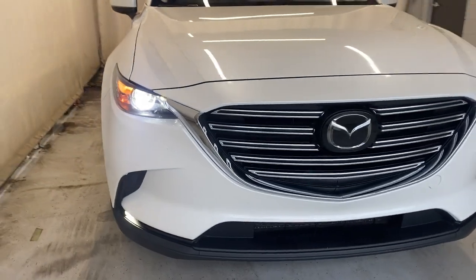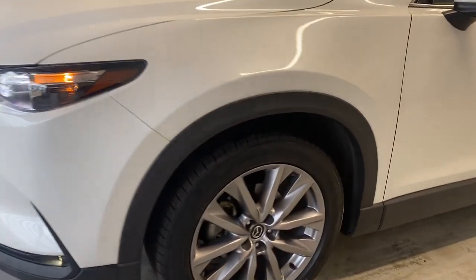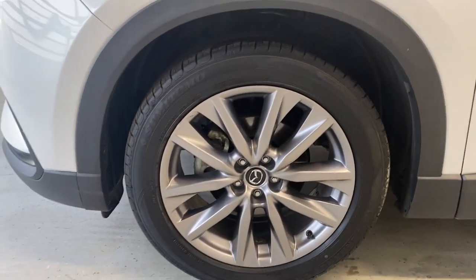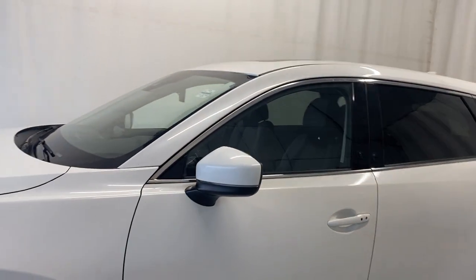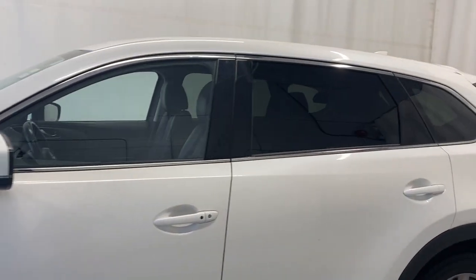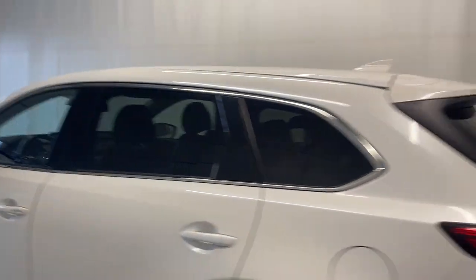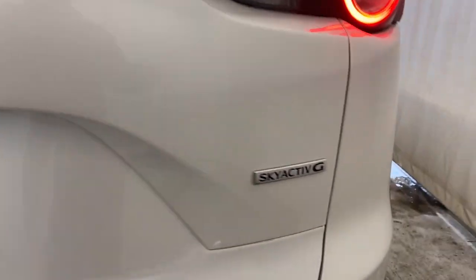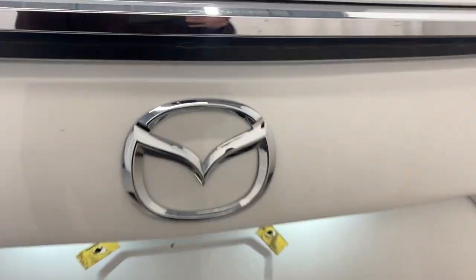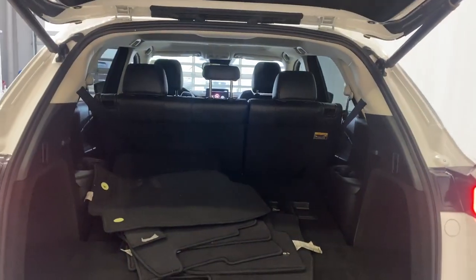Let's take a look outside. Up front we have LED headlights and a nice chrome finish grille with the Mazda badge in the middle. Coming over here we have nice tires on those Mazda alloy rims in silver. White mirrors, white paint-matching door handles, rear tinted windows with chrome trim along the bottom and top. LED tail lights, CX-9 badge on the left, and Skyactiv-G badge on the right.